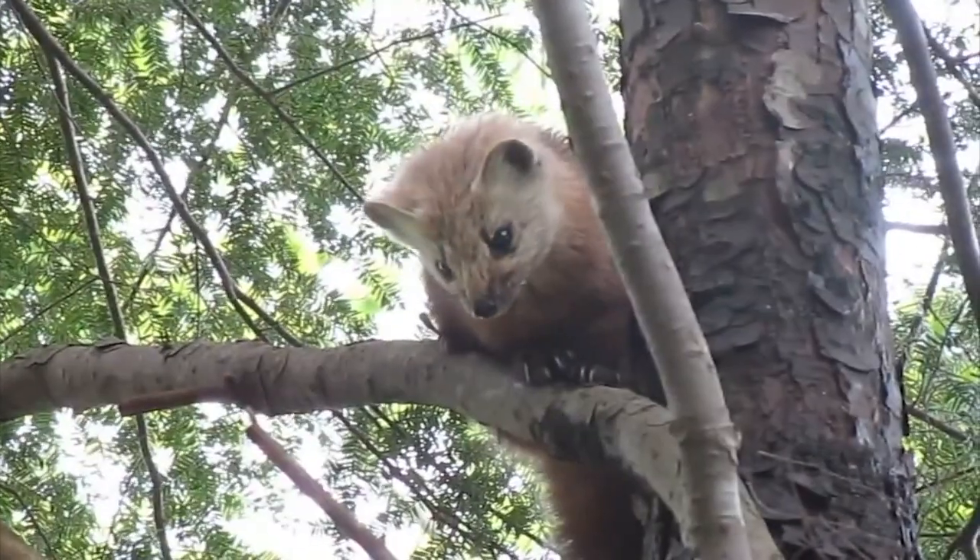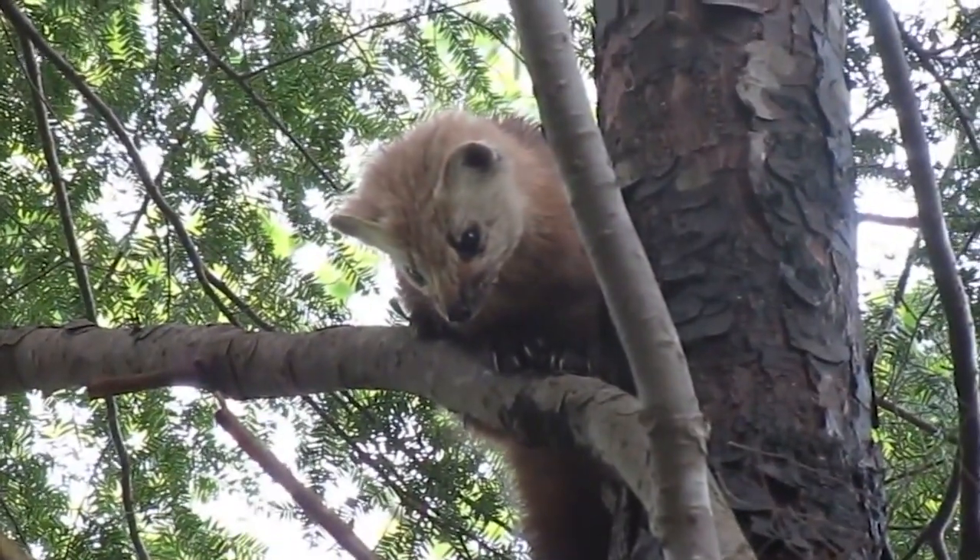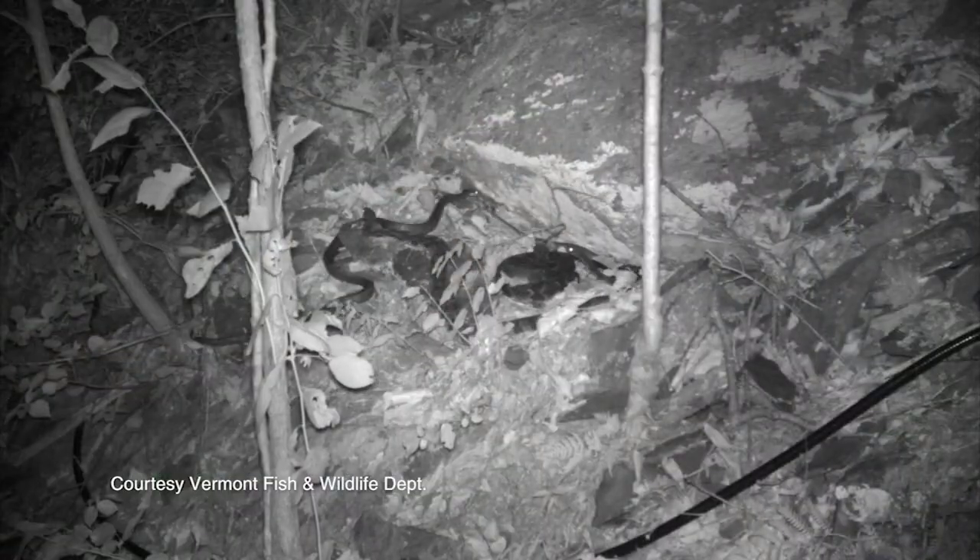Trail cameras in the history of Vermont conservation helped us discover that American marten restoration had been a success when we tried to bring that endangered species back, and we've used them to watch timber rattlesnake dens over time-lapse.